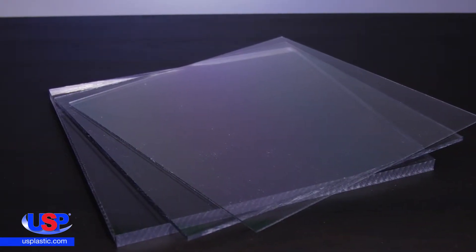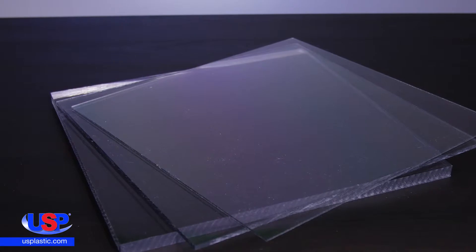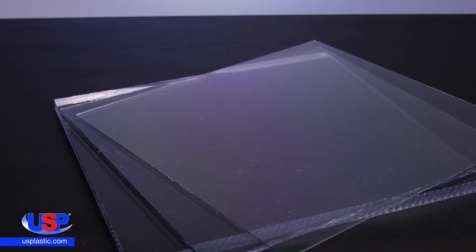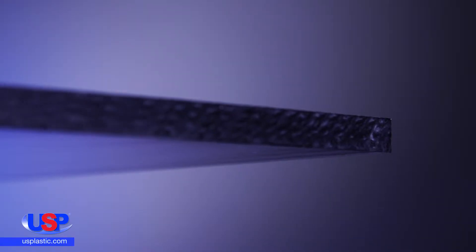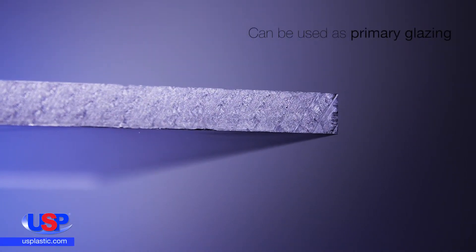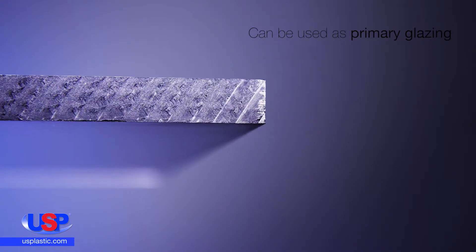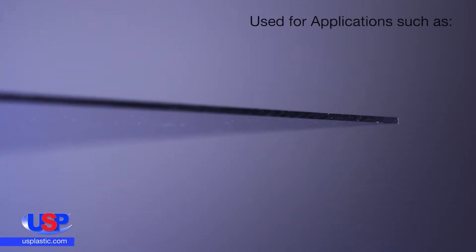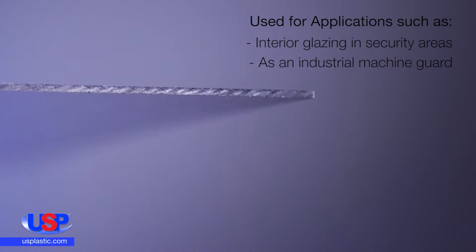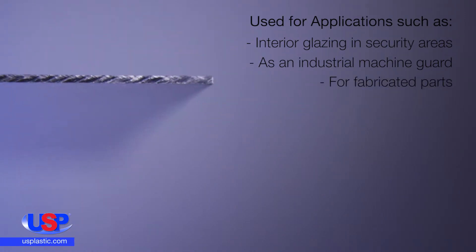Our Lexan 9034 Uncoated Polycarbonate Sheeting is a standard grade of Lexan sheeting for transparent, protective glazing. This high-impact sheeting can be used as primary glazing or added to either side of an existing glazing. It is often used for industrial and commercial applications, such as interior glazing in security areas, as an industrial machine guard, or for fabricated parts.